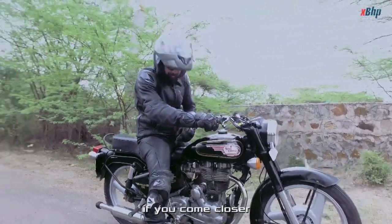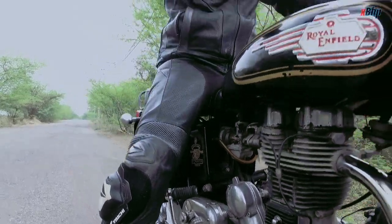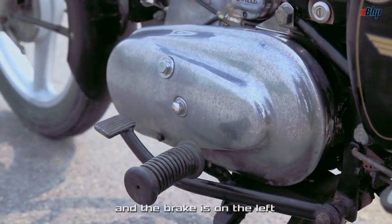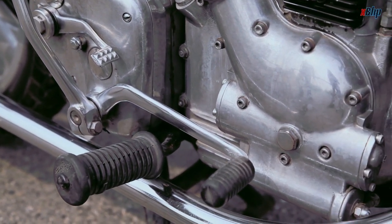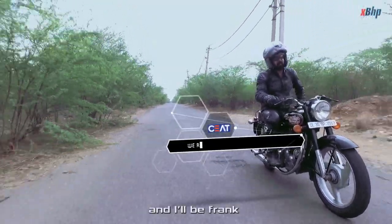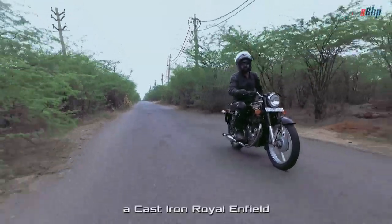And now, if we come closer, we've got this little thing here which is the neutral finder — it's a quick shift to find neutral quickly. The main thing is that after riding so many motorcycles, I've got to remember that the gears are on the right and the brake is on the left, and the shift pattern is one up and three down. The main characteristic of the cast iron engine was the sound, and I will be very frank that I used to know this bike by its sound. So I'm delighted to be able to ride a cast iron Royal Enfield.